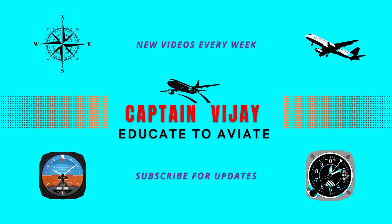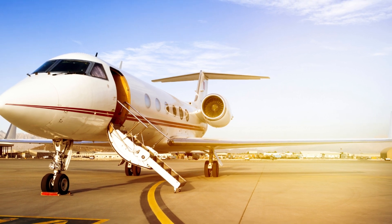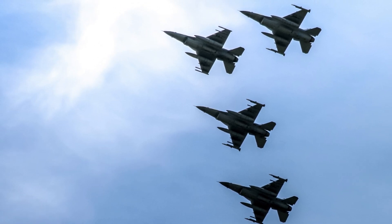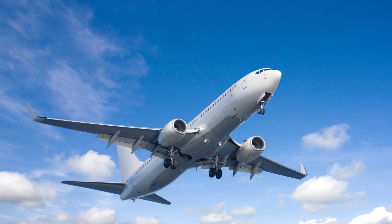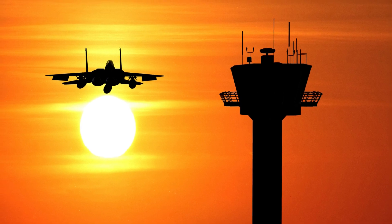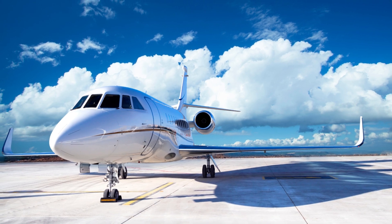Hello everyone, I welcome you onboard flight of Captain Vijay. Did you know that every private, commercial or military flight requires an ADC number and FIC number whenever they fly on a cross country route? In today's flight, I will take you through the topic of what is ADC and FIC number, why it is required, and who allots these clearance numbers. So fasten your seatbelts as we are ready for takeoff.